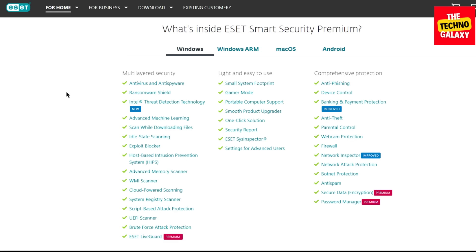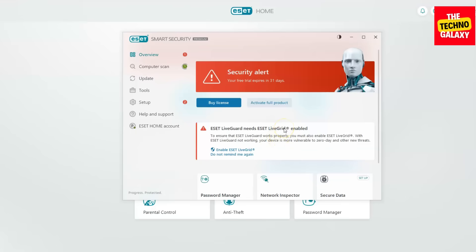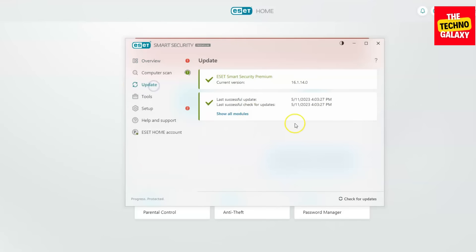This is the interface of the software — what it looks like once you have it installed. Now to update it, you click here on update, and it should do it on its own right away.